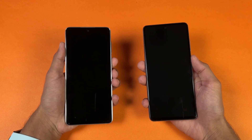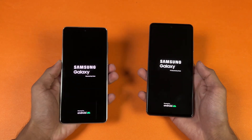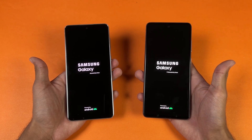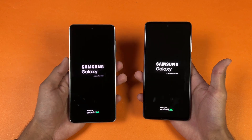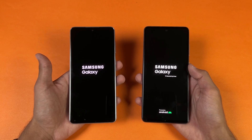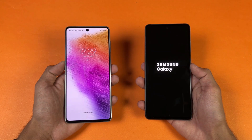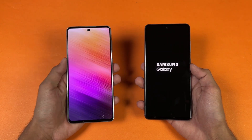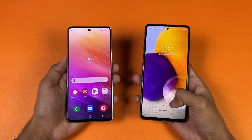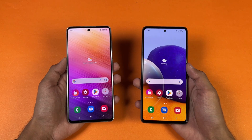Let's quickly boot both phones up at the same time. The logos came up at the same time on both phones. Both phones are running on Android 12, One UI 4.1, the latest software. Looks like the A73 will be faster — yes it is, this phone is faster than the A72 by a huge margin. The A72 is also done now, so we have about a 5 to 6 second difference between these two devices when it comes to booting up.